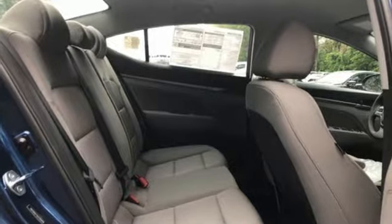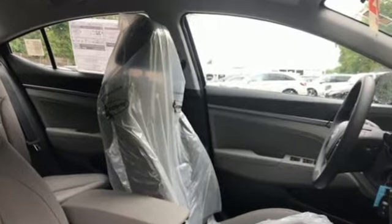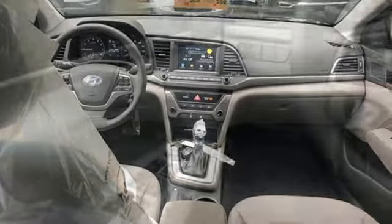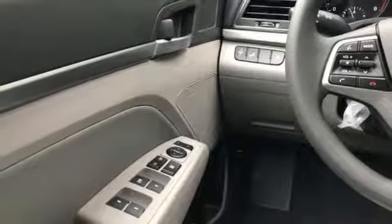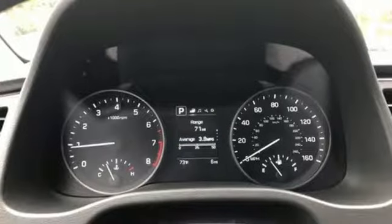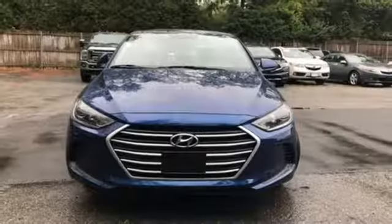Bluetooth wireless audio streaming, Apple CarPlay and Android Auto, manual tilting steering column, manual telescoping steering column, automatic transmission, aluminum wheels, gas pressurized shocks, and power heated mirrors. If you've been waiting for the perfect time for a test drive,